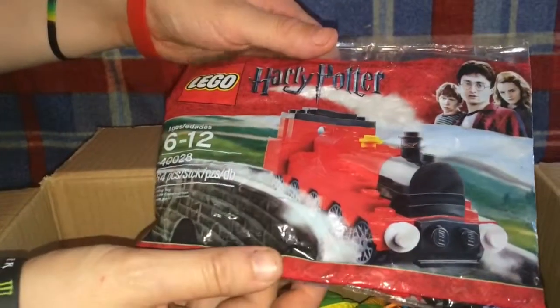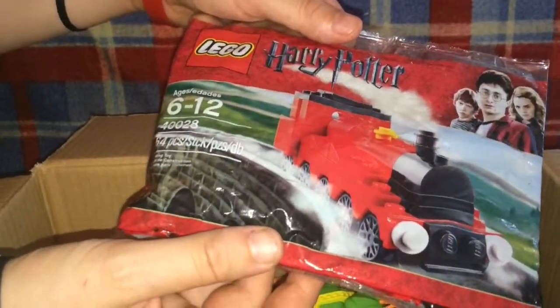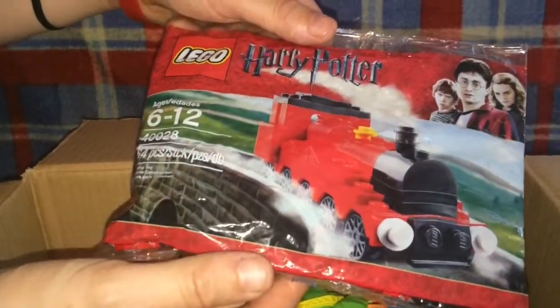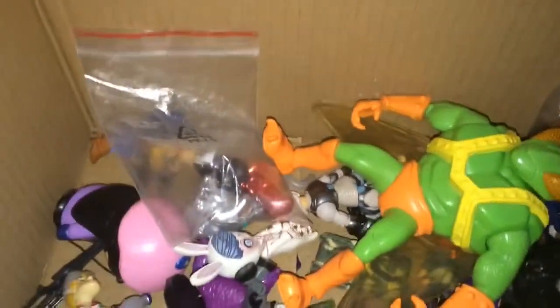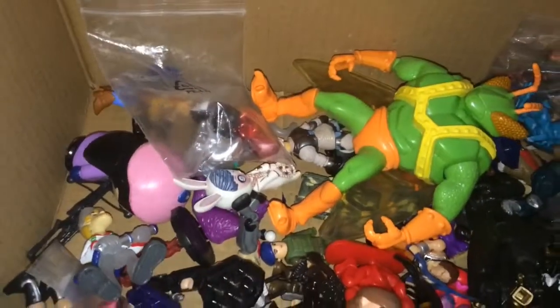A Lego Harry Potter train set, number 40028. Now for the fun part — all the figures. I can't name all of them, I'll name a few. If you wait to the end of the video we'll show you them all together, just pan over them all.